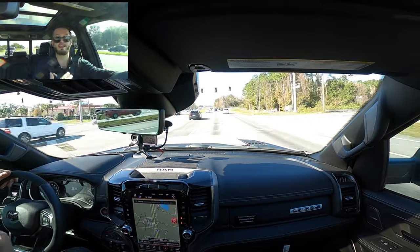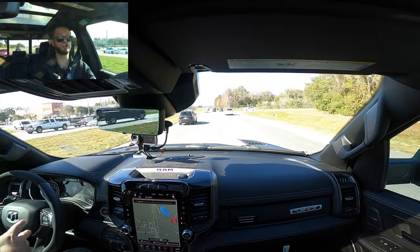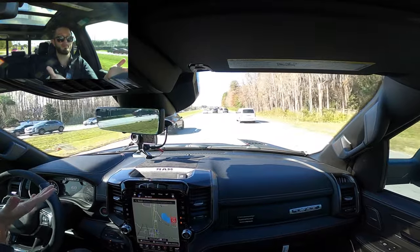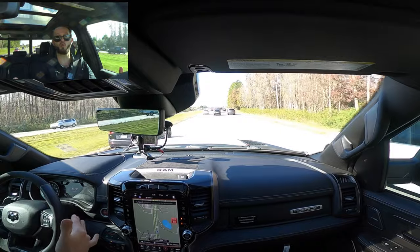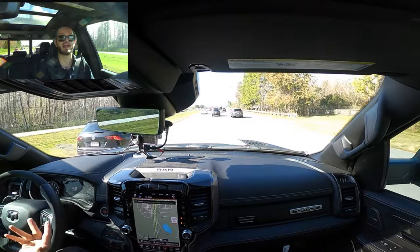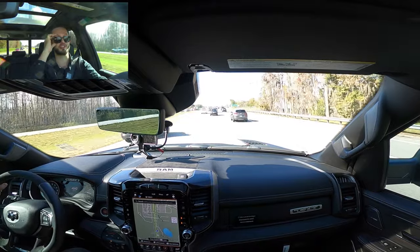Does it feel long? Yes — very long and very wide. The hood protrudes upward, which actually helps because when it slopes down you can gauge exactly the width of the vehicle. It gives you a sense of the truck's dimensions from the driver's seat, which I appreciate.